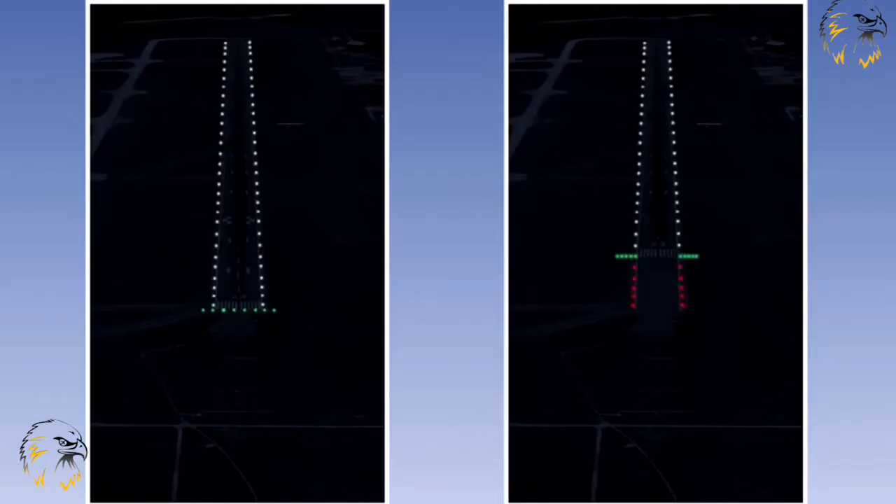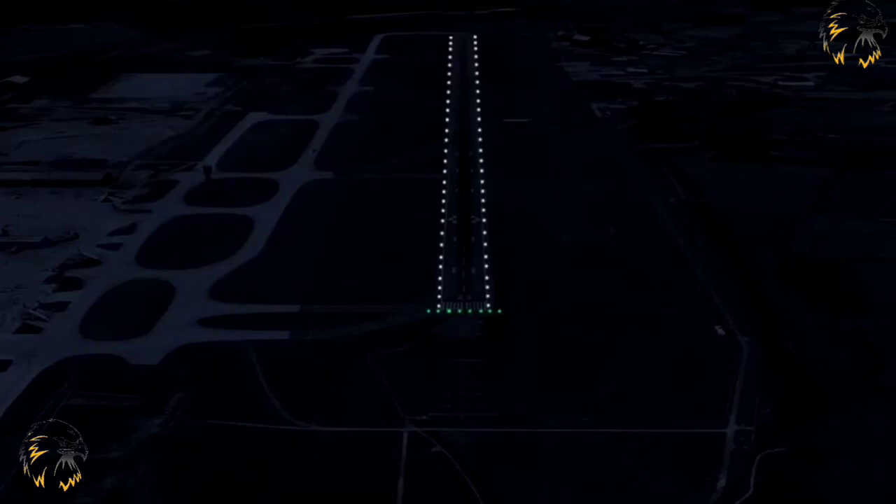Runway threshold lights shall be provided at a runway equipped with runway edge lighting, except on a non-instrument or non-precision approach runway where the runway is displaced and wing bar lights are provided. When the threshold is at the extremity of the runway, threshold lights should be placed in a row at right angles to the runway axis, as near to the end as possible, and in any case not more than three metres outside the extremity.